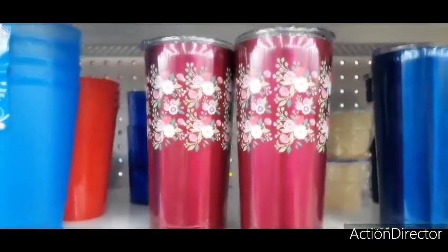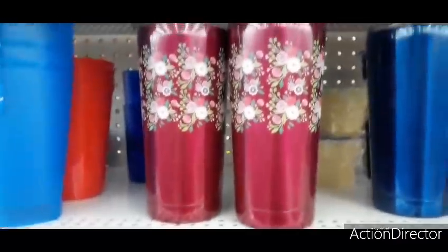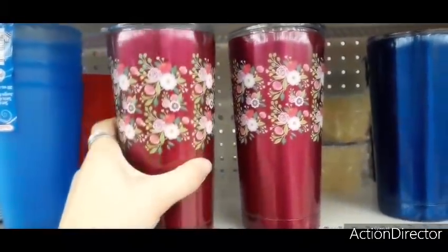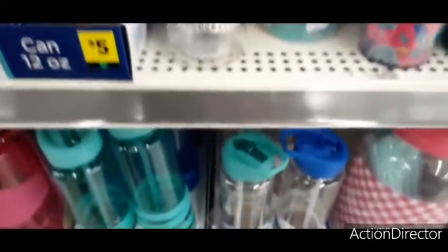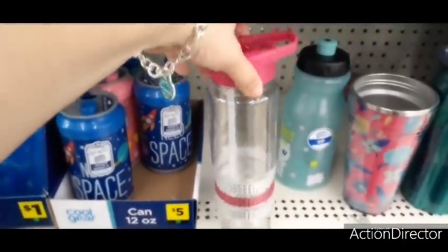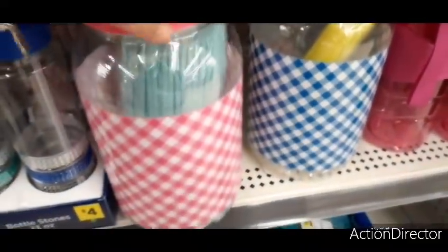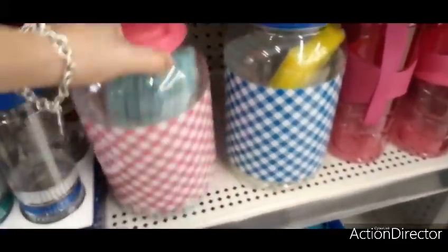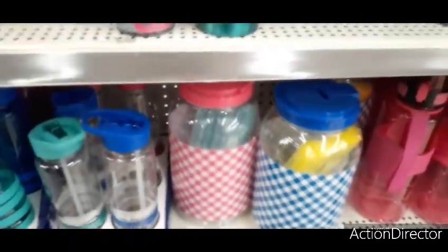These tumblers look exactly like the ones from Pioneer Woman — she sells a set of three, and this red one is eight dollars. They also have the pink version for four dollars, and you get all these straws too. There's also a pink and white gingham and a blue and white gingham juice jug or iced tea jug for five dollars.